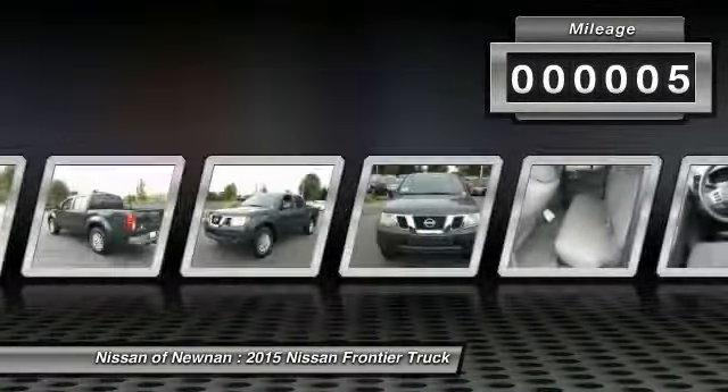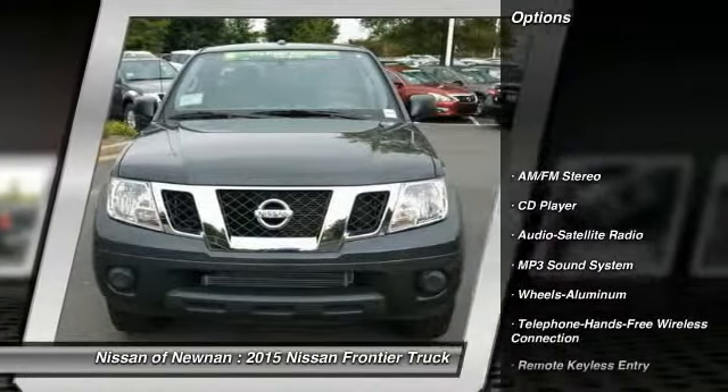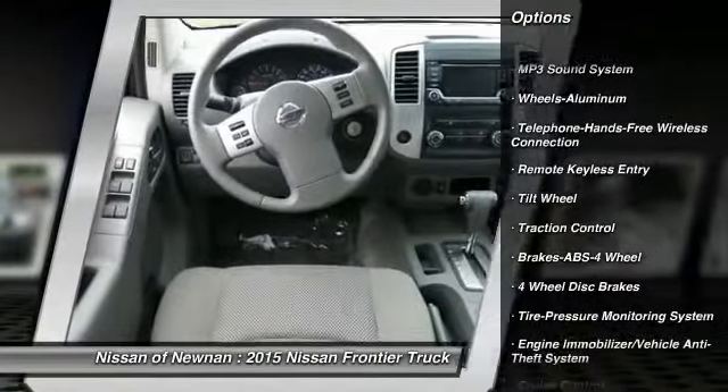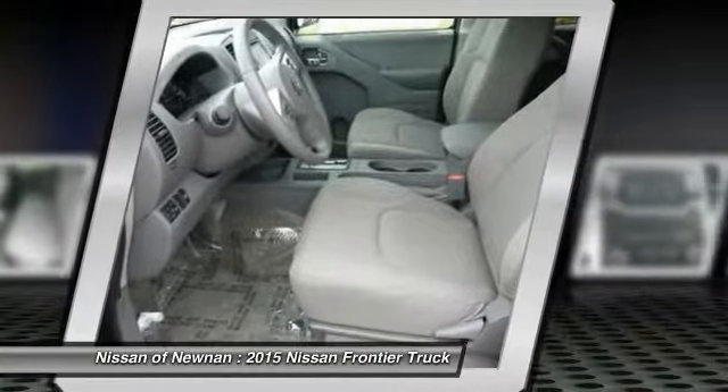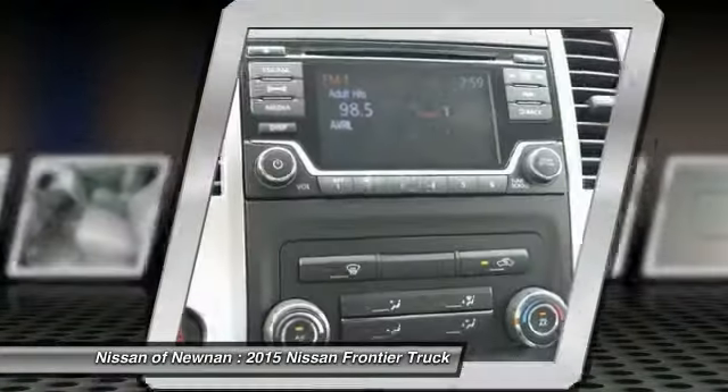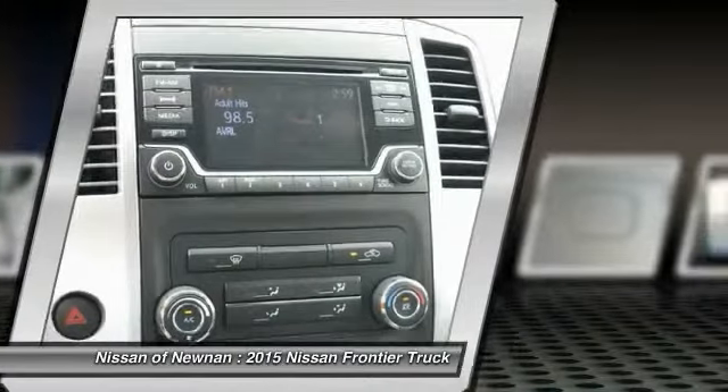Here are some of this vehicle's great options: anti-lock braking system, traction control, Bluetooth wireless data link for hands-free phone, power steering, air conditioning, front aluminum wheels, cruise control, AM FM stereo radio, child safety locks, and power door locks.